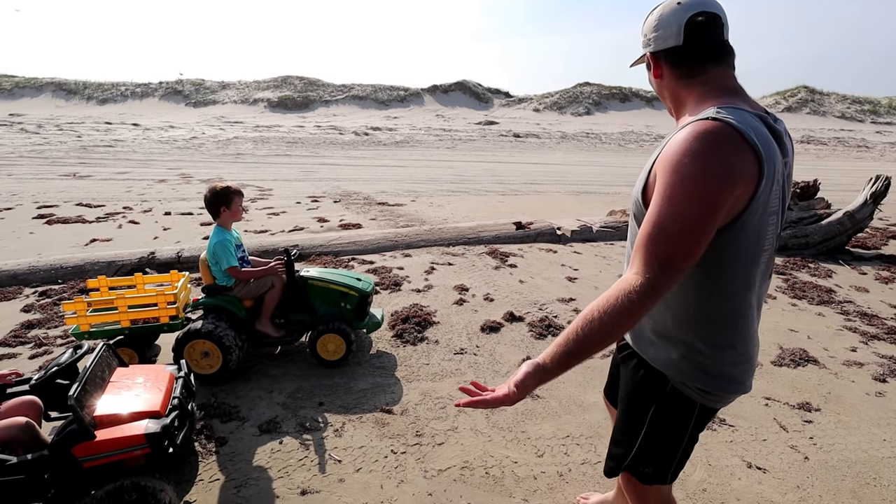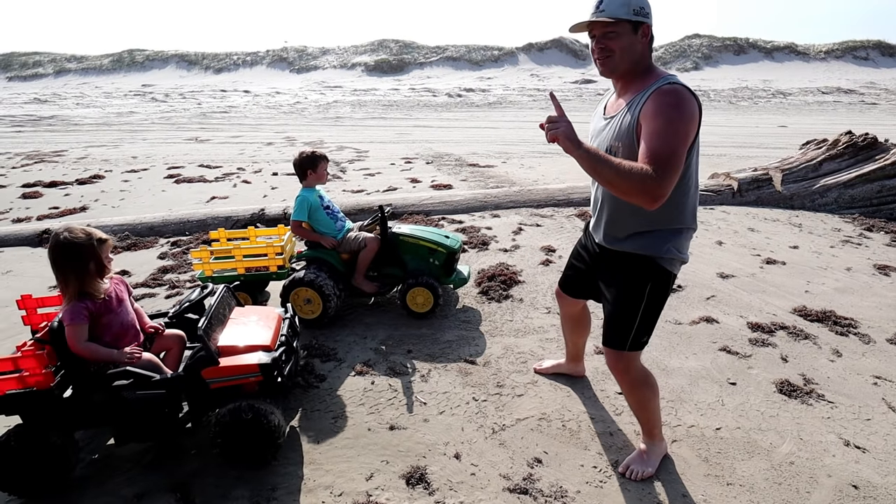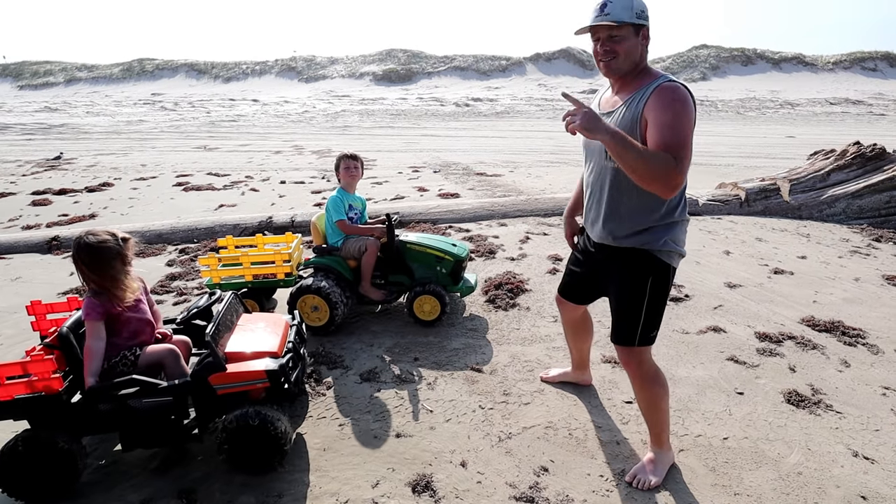Whoa, guys, look at this huge log! I know we can't clean it up, but do you think you can drive over it with your tractors? Yep, give it a shot!